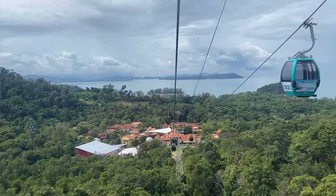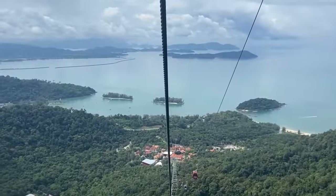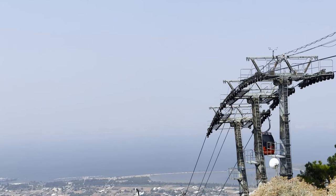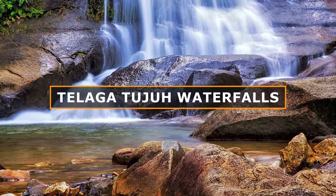You can also explore the Sky Trail, a nature trail that allows you to experience the rainforest up close and learn about the flora and fauna in the area. The Langkawi Cable Car also offers an unparalleled opportunity to capture memorable moments, including views of the nearby Telaga Tujuh waterfalls.